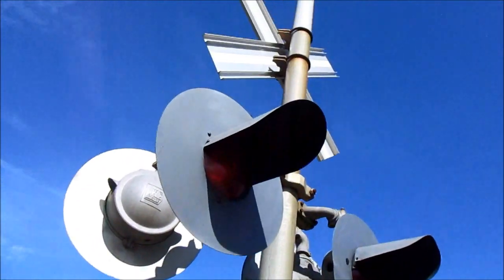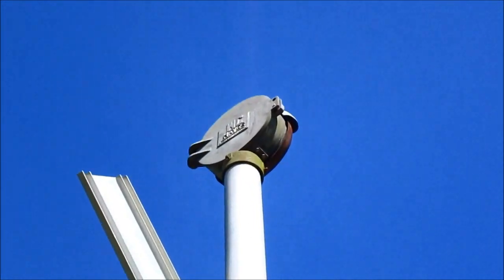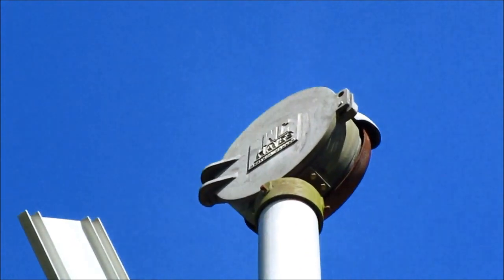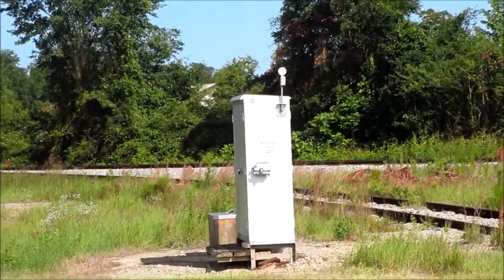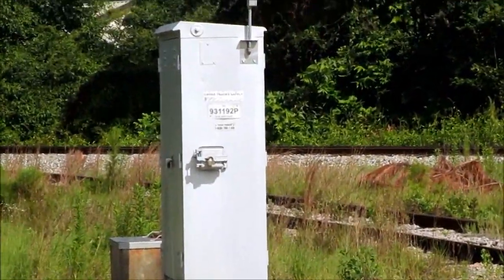The bell on this side is a Western Cornhays mechanical bell, as you can see. Right over there's the relay case, which you can see still has the power on, with a DOT tag on it.